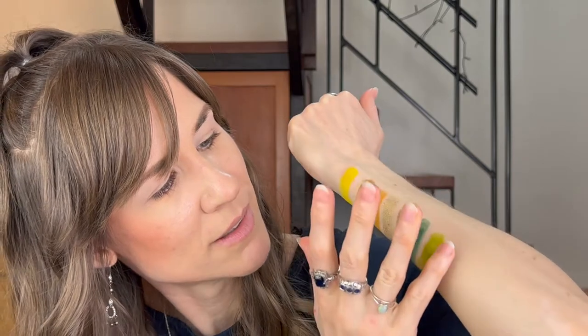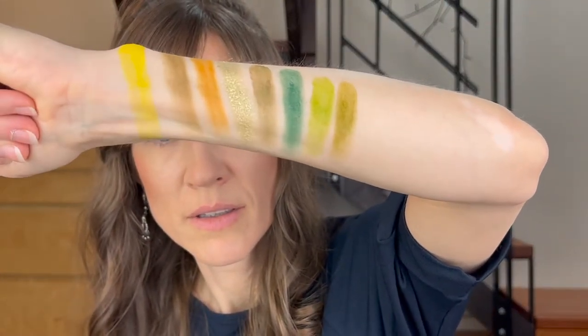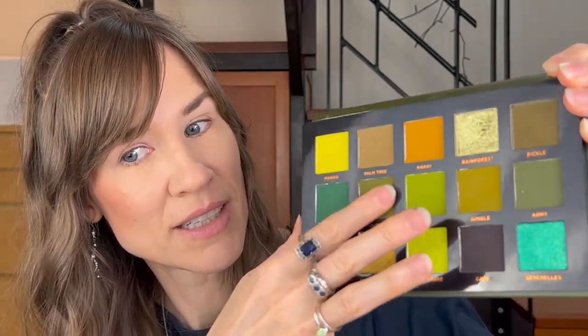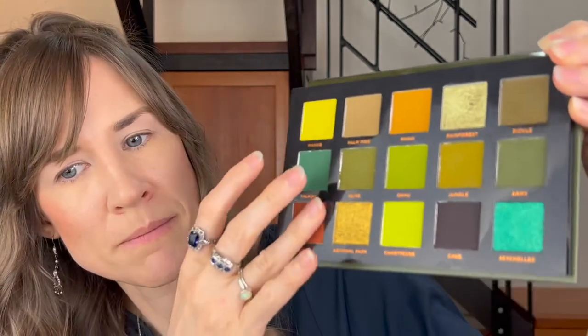Oh, I love green. It's like colors you find in nature, but the brightest versions of them. I like it. And I totally skipped this shade, Olive, for some reason — I think I saw Oahu and got excited. So this is Olive because I skipped it. And then Army. Safari. Yeah, these all still feel pretty soft. And then another shimmer, National Park.